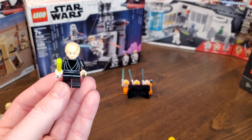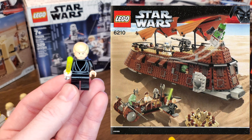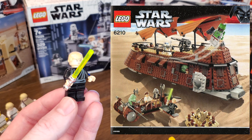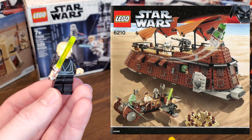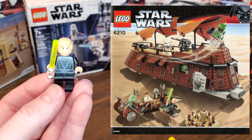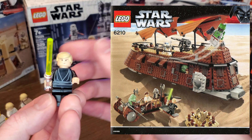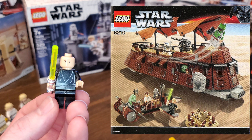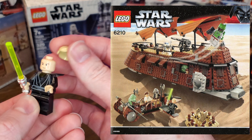Next up we have Jabba's Sailbarge Luke from Episode 6, set number 6210, released in 2006 and sold for $74.99. This is an amazing set — a lot of minifigures, a lot of good memories, and a beautifully large Jabba's Barge. Of course, a wonderful Luke minifigure. No cape, but he did have that classic Lego hair piece. He was in skin color rather than yellow, which is really great to see — still with the same simple Luke face we're used to.